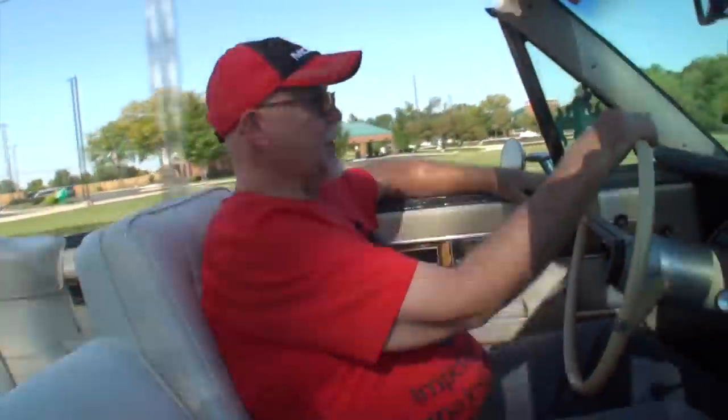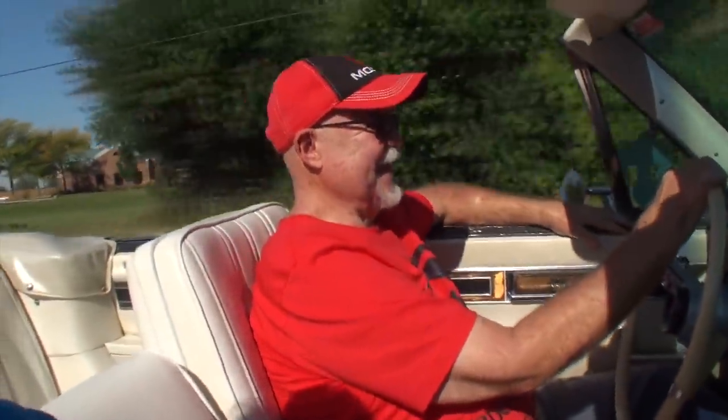Hi, I'm Lou with another episode of My Car Story. Today I'm with Frank Kowalski, and Frank's got one big red car. Frank, what year, make, and model is this? This is a 1968 Chrysler Imperial, and this one is a survivor — it's got actual 27,000 miles on it.